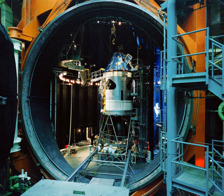The Space Environment Simulation Laboratory is a facility in Building 32 at the Lyndon B. Johnson Space Center that can perform large-scale simulations of the vacuum and thermal environments encountered in space. Built in 1965, it was initially used to test Apollo program spacecraft and equipment in a space environment, and continues to be used by NASA for testing equipment. It was designated a National Historic Landmark in 1985.